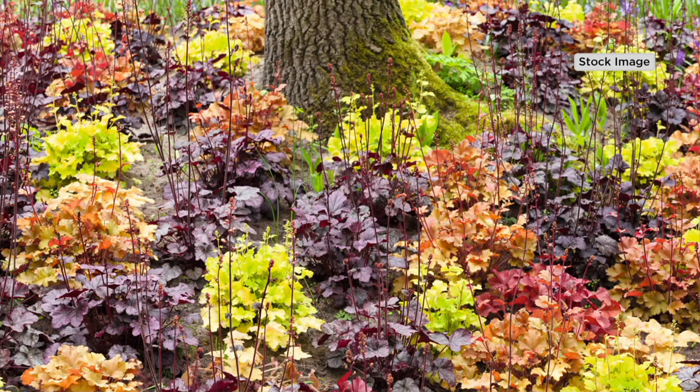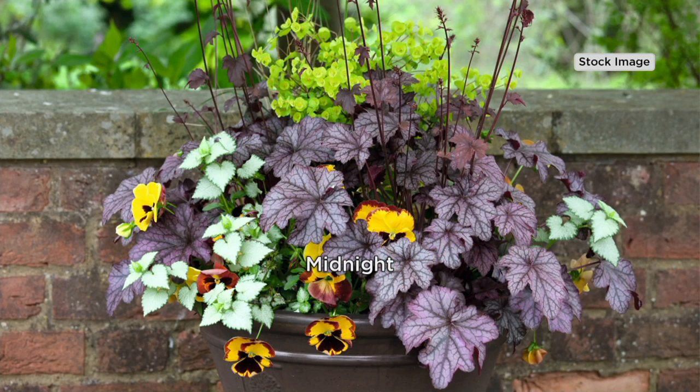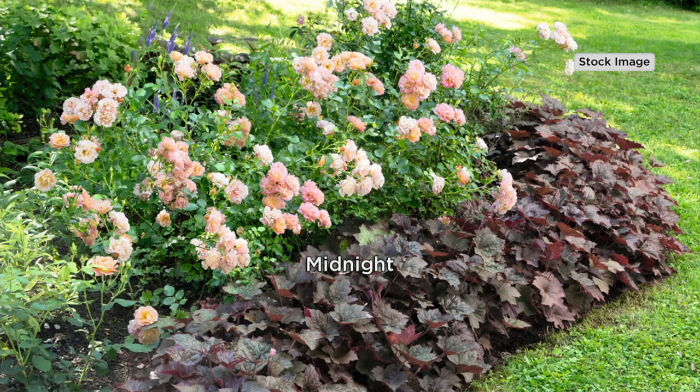I've got a lot of deer where I live and they'll eat almost anything — how do they feel about these? The deer will munch on them. Plant some lavender nearby — put lavender around them as a little fence. They don't eat the daffodils and they don't eat the lavender.